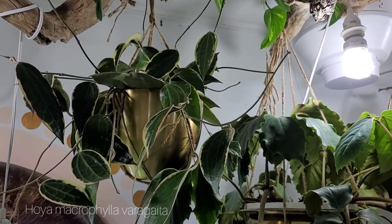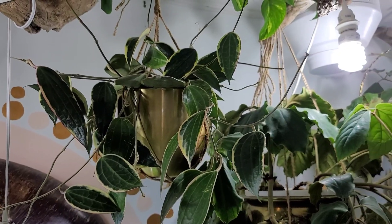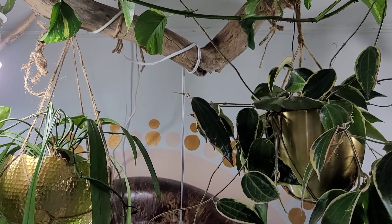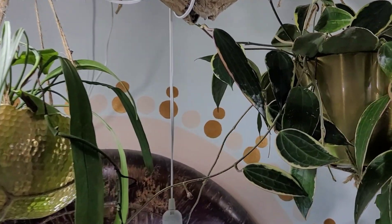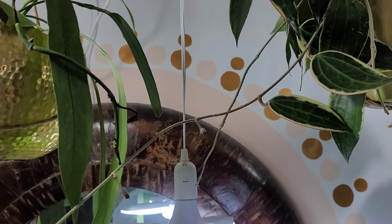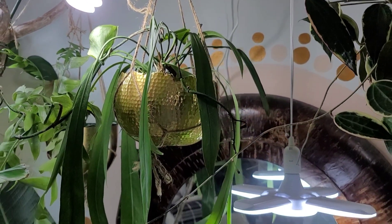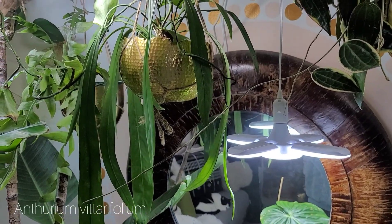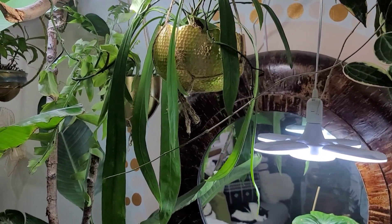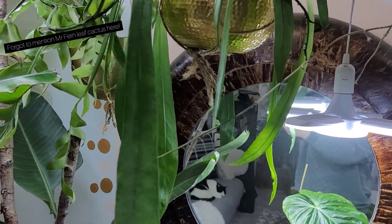Over here, we have a Hoya Macrophylla Variegata, living its best life in between these two grow lights, and she just finished blooming for me. We have a peduncle there, and a peduncle right there. Beside her, we have the beautiful Anthurium vivophyllum. I could be completely butchering that, but she is also such a stunning plant with her long, long leaves. So, so pretty.